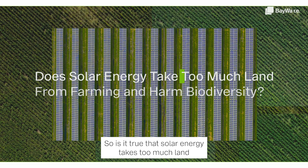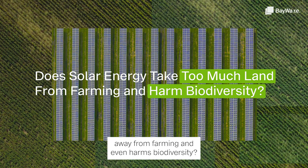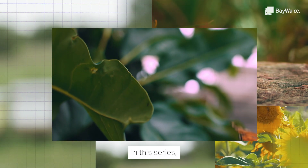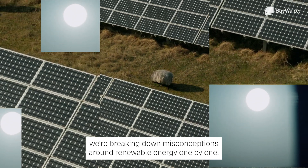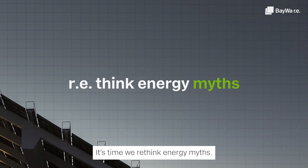Is it true that solar energy takes too much land away from farming and even harms biodiversity? In this series, we're breaking down misconceptions around renewable energy one by one. It's time we rethink energy myths.